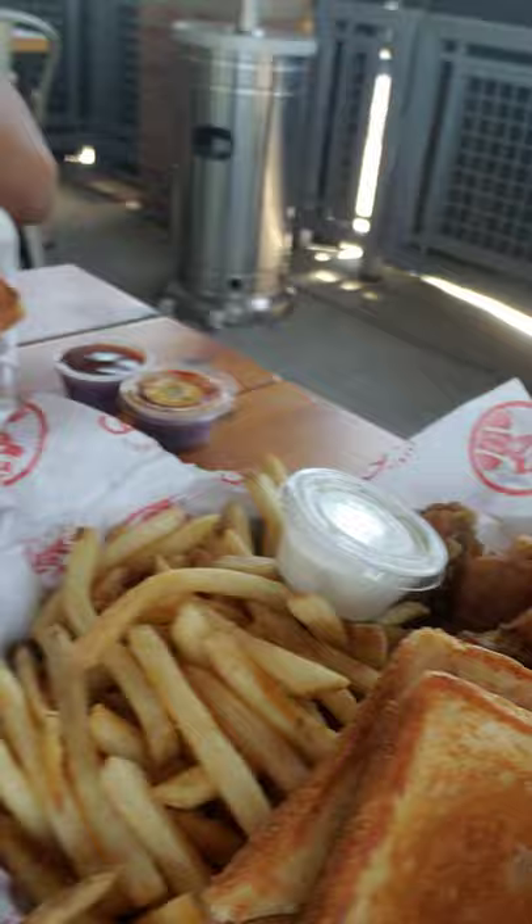Hello everybody. This is Kenneth from the Wheelchair Cooking Show. Today I'm at a restaurant called Slim's Chicken in Hendersonville. This is my first time coming here — it's pretty good. I'm going to let you see my meal cost: it was $9.99.